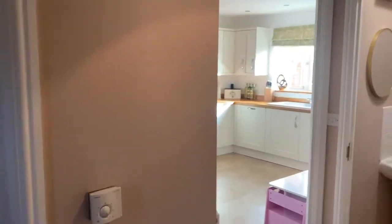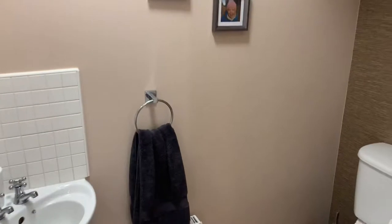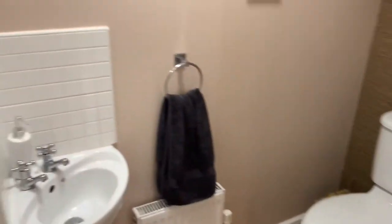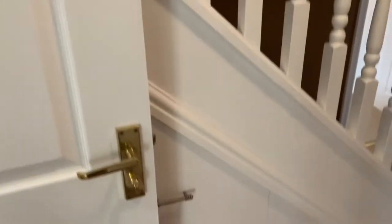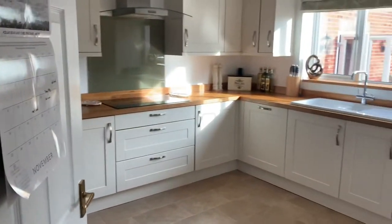Back through here we have got a really handy downstairs room, and as you can see some super clever little cupboards — pull-out shoe cupboards all the way along that staircase, which is really handy — and then that takes you through to the kitchen.